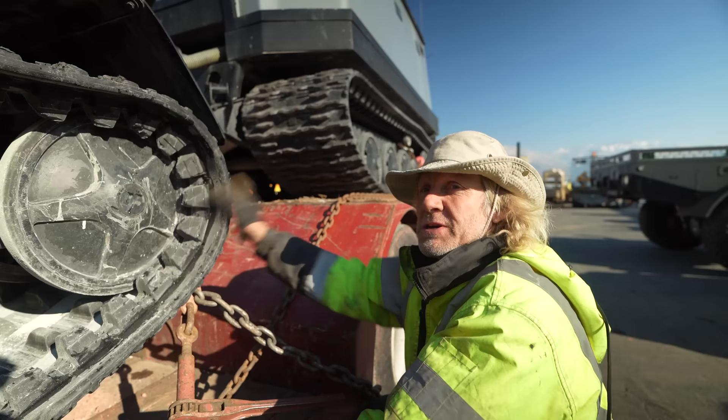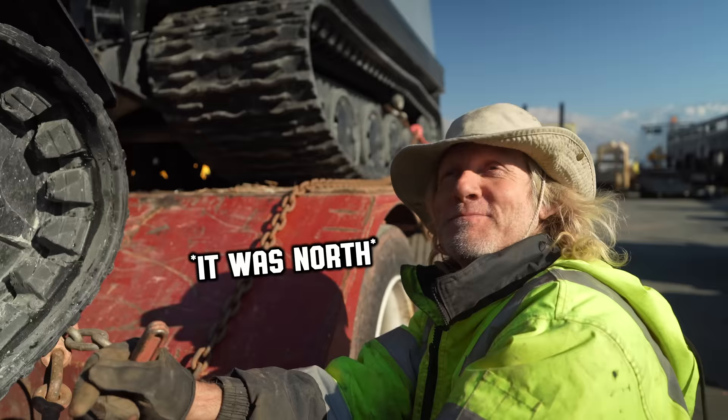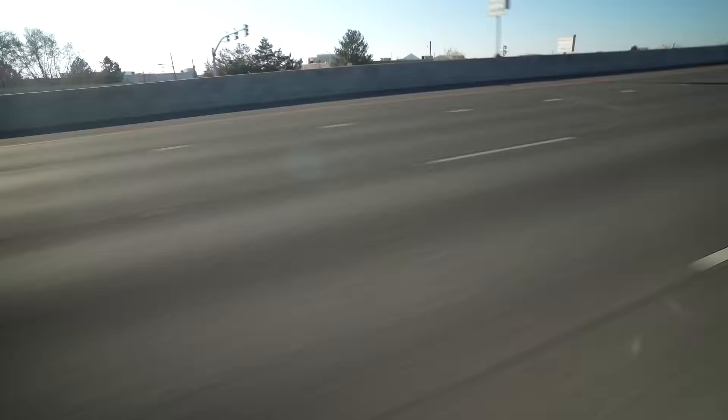We've just loaded up the Sisu Nasu and the Bro Dozer on our low boy. We're getting ready for a recovery — not exactly sure where, somewhere south, but with lots of snow. Actually, it might be south, north, east, west — we don't really know.